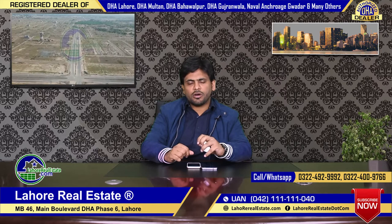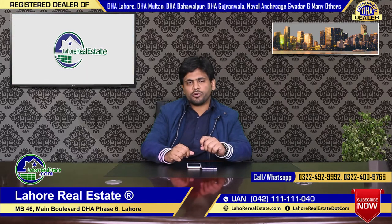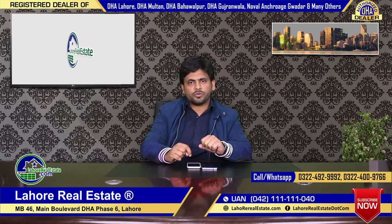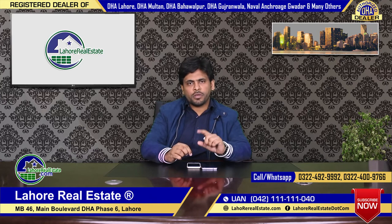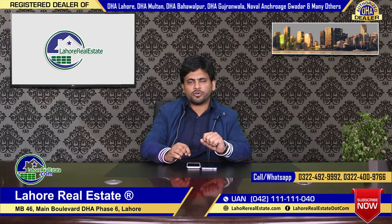So I think that we should consider it. If you have any questions or inquiries, you can call or message me anytime. My mobile number is +92 302 844 9766. My name is Riaz. For more videos, please subscribe to our channel and click the bell icon. Thank you so much.